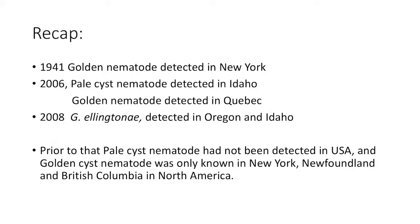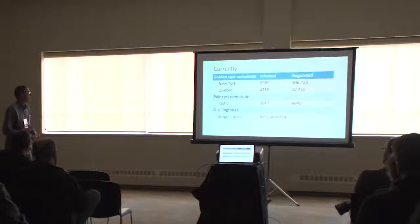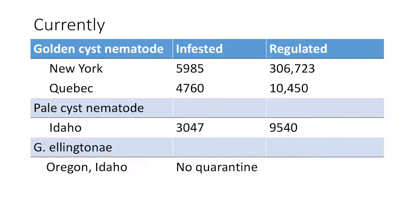To recap: in 1941, golden nematode was detected in New York and placed under quarantine. In 2006, pale cyst nematode was found in Idaho and golden nematode again in Canada. Elantone was detected in Idaho and Oregon. Pale cyst nematode had not previously been detected in the USA — it was only known in Newfoundland and British Columbia. Currently, golden cyst nematode-infested acres number almost 6,000, with regulated acres considerably more. Quebec has almost 5,000 infested acres, regulated at about 10,000. Pale cyst nematode is around 3,000 acres in Idaho, regulated at almost 10,000. There is currently no quarantine for elantone.